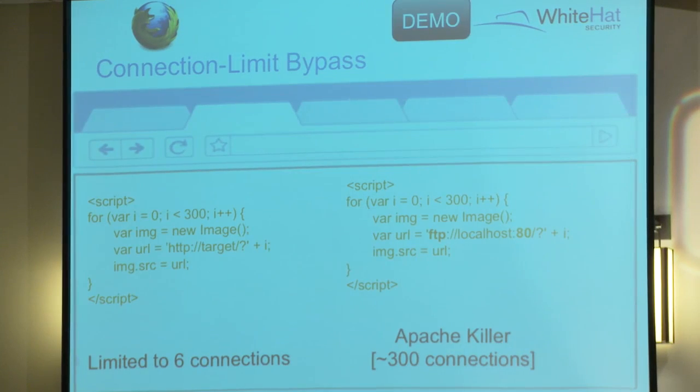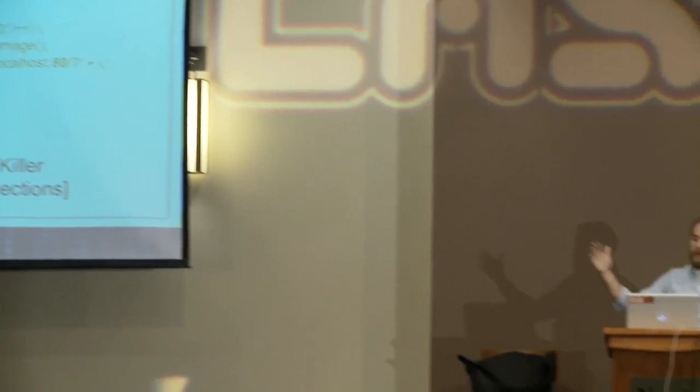We figured out how to bypass that six-connection limit in Firefox. For those who can read some JavaScript, it's fairly simple code. I'm dynamically creating image tags and sending a request per image tag to a given URL, iterating through. How we actually bypassed it is by not sending via HTTP - we send it via FTP to port 80. Firefox doesn't care anymore - there's no six-connection limit. There is no limit at all.